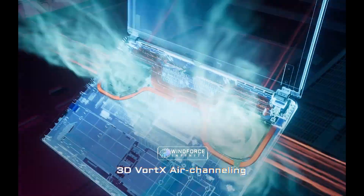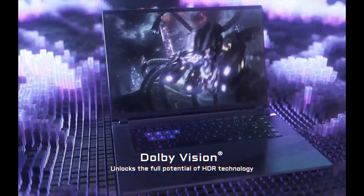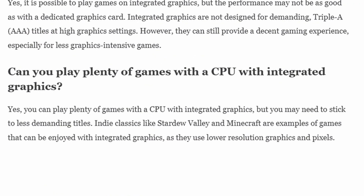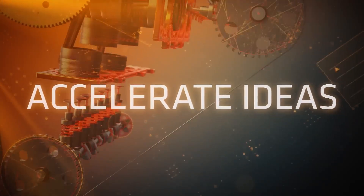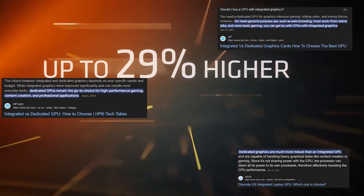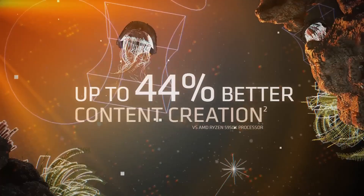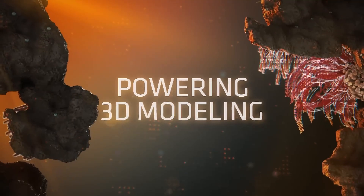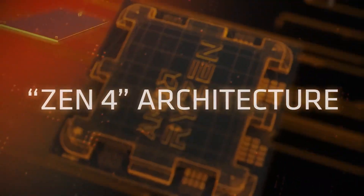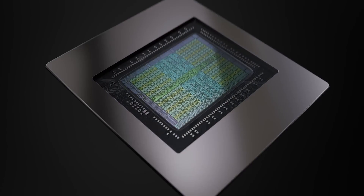Now back to the topic at hand. First, yes, you can do some gaming with integrated graphics — they have come a long way. The question we are going to answer is how much gaming can you do. Second, yes, you need to set your expectations lower. It's not going to beat a new generation of dedicated GPUs, but you might still be better off with a newer CPU than with a dedicated GPU that is old and low-end.